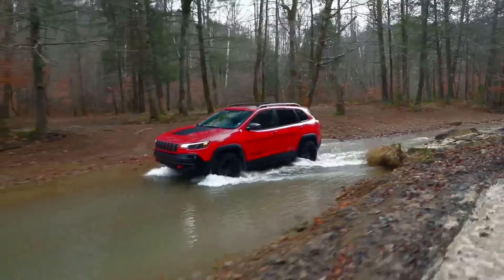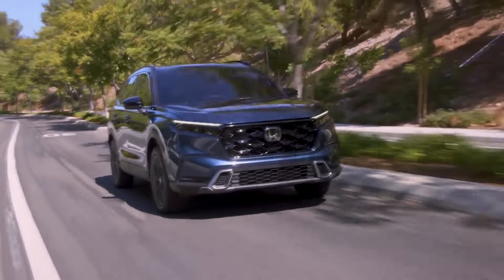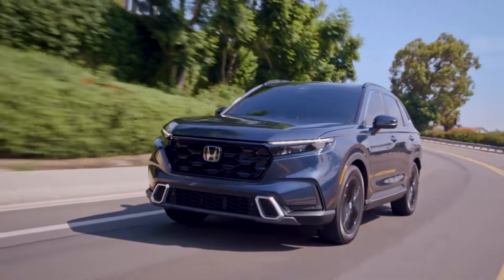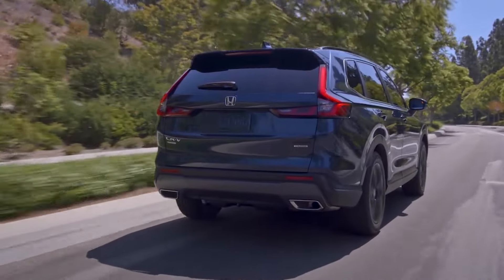And don't even get us started on the Jeep Cherokee. If there is a clear-cut disadvantage the Honda CR-V exhibits compared to its main rivals, it would be the towing capacity. Although relatively fuel-efficient, the CR-V's powertrains come back to bite the crossover, as their lack of power obviously translates to poor performance in more ways than one.